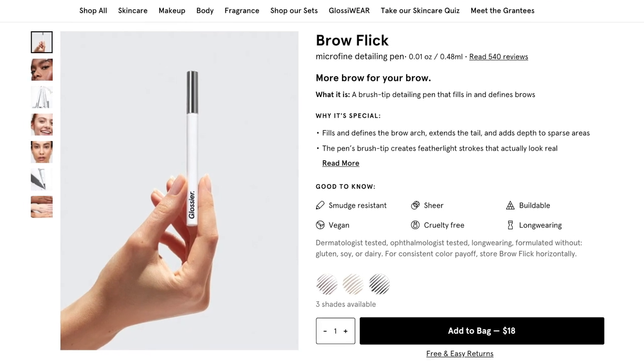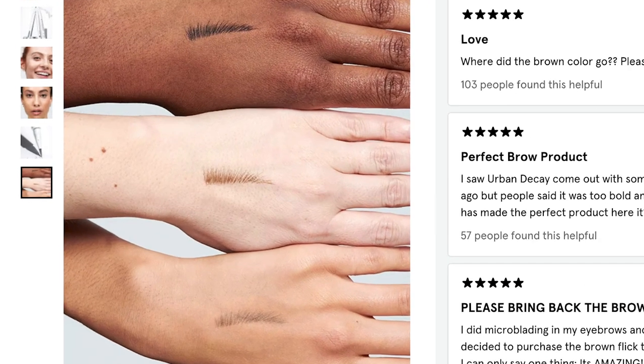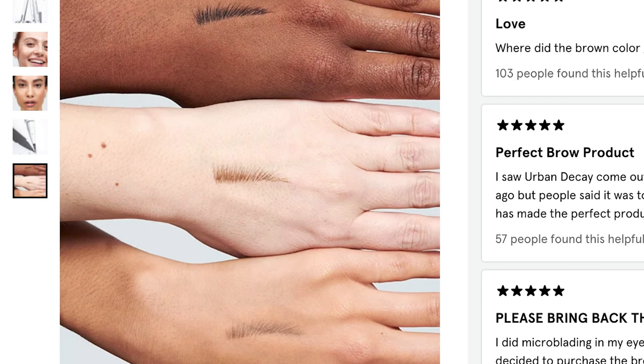The next fungal acne safe makeup product by Glossier is their Brow Flick — a super hyped product that gets rave reviews. The Brow Flick is a felt-tip liquid brow pen, similar to a felt-tip liquid eyeliner but with a finer, more precise tip so you can make little hair-like strokes. It really gives you that beautifully micro-bladed type of brow. The caveat is that only the blonde and brown shades are safe — the black one is not.